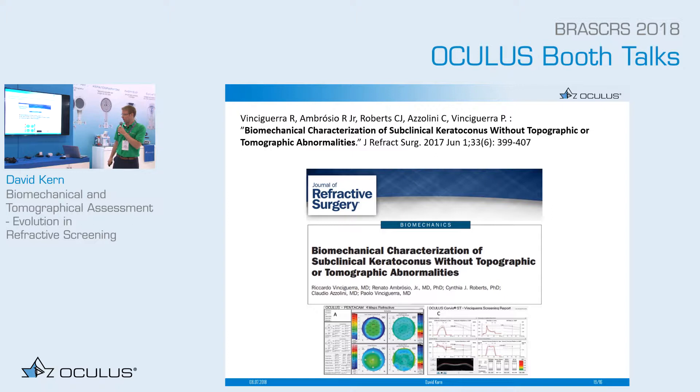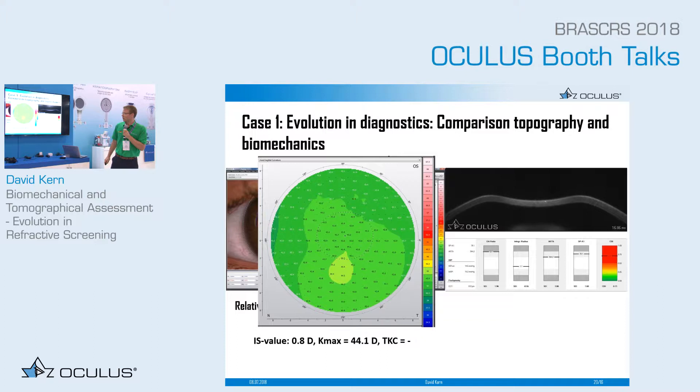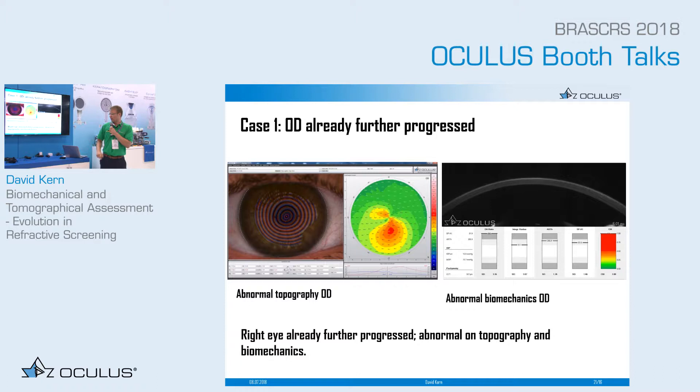I would like to show you a case report about the CBI from Dr. Vincent Guerra. As you can see, this is a topography of an eye that looks quite normal. However, when we look at the CBI index, it is highlighted in red with a value of 0.7, which tells us there might be a keratoconus. How do we know this index works? Looking at the other eye, the topography is clearly abnormal and the CBI is very high at 1.0. We are certain there is a keratoconus, and because keratoconus is bilateral, we can conclude there is also keratoconus in the first eye.